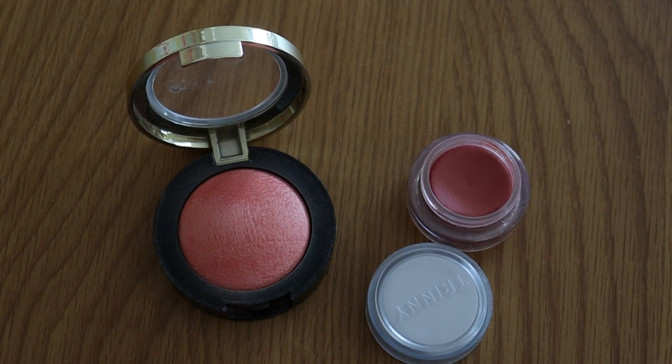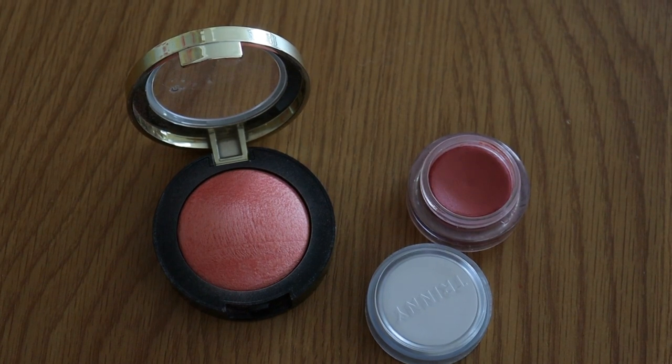Blusher: I started off the year on three and I wanted to get down to two by end of year, and I am now at two. I decluttered my Sleek Rose Gold blusher - I didn't like how it looked, it was far too glittery and the colour was slightly off for my complexion. I now have two: my Trinny lip to cheek in shade Phoebe, which is in my project pan, and Milani Luminoso.